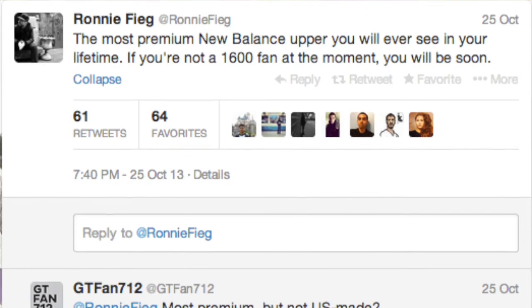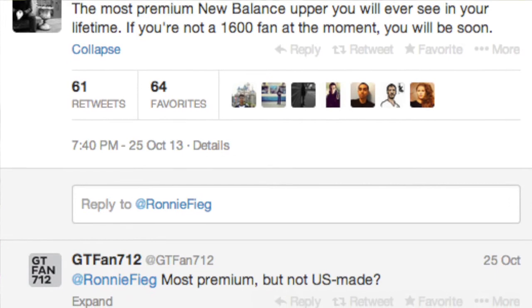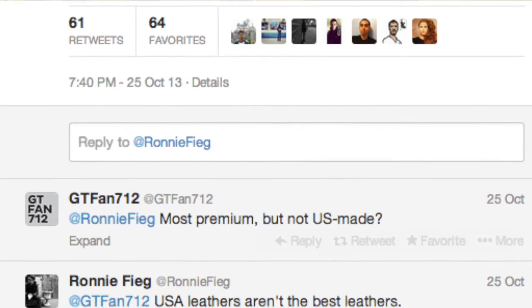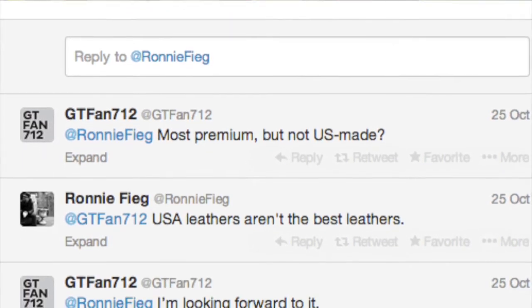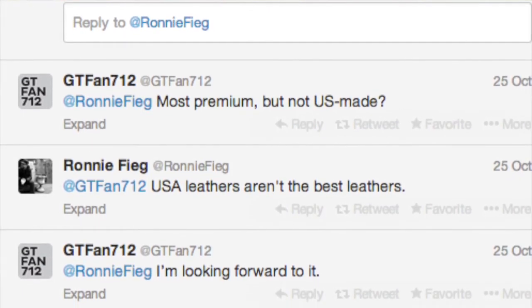This shoe's been on the radar for about a month now - today's the 25th. We saw this tweet by Ronnie where he said it's going to be the most premium New Balance upper, and if you're not a fan of the 1600 right now, you will be when this is over. And as you can see, I included this little segment - a GT fan kind of approves. It is a 1600, which means it's not made in the USA, but should still be a great shoe.